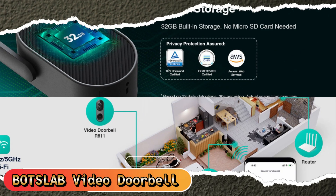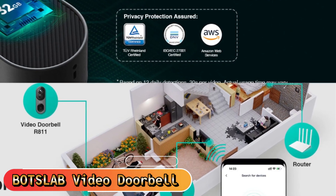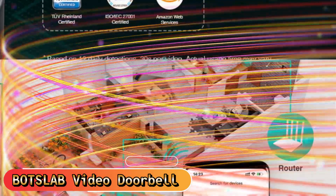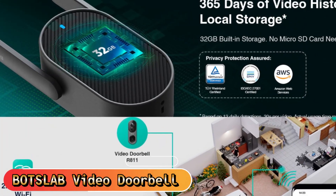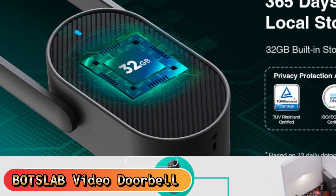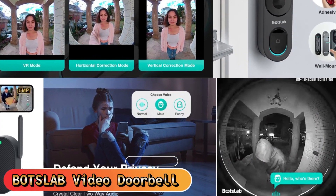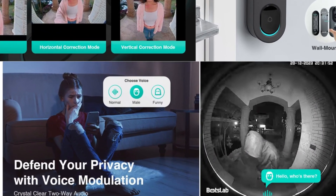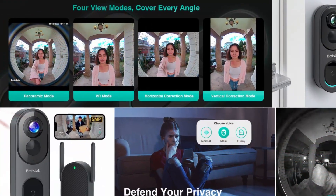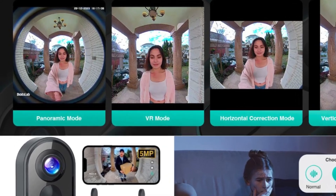Communicate clearly with crystal clear two-way audio enhanced by voice modulation for added security. HDR lets you observe packages or visitors at your door even in intense sunshine. Get clear vision of your guests in the dark with up to 24 feet of night vision. The video doorbell ensures your home's security throughout the day and night. BotsLab doorbell camera offers free lifetime cloud storage as well as 32GB of internal storage for local use.